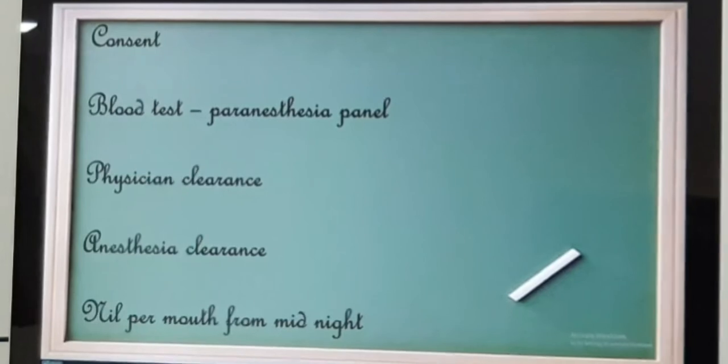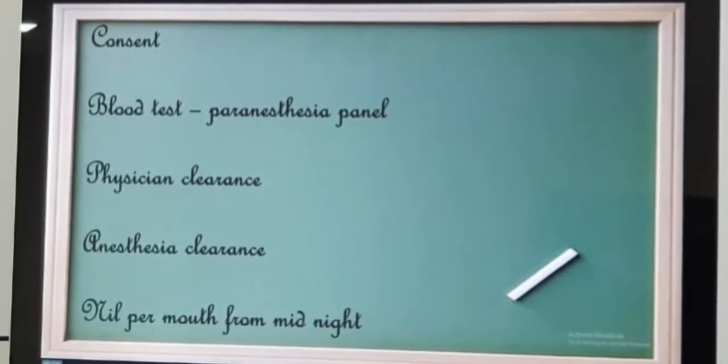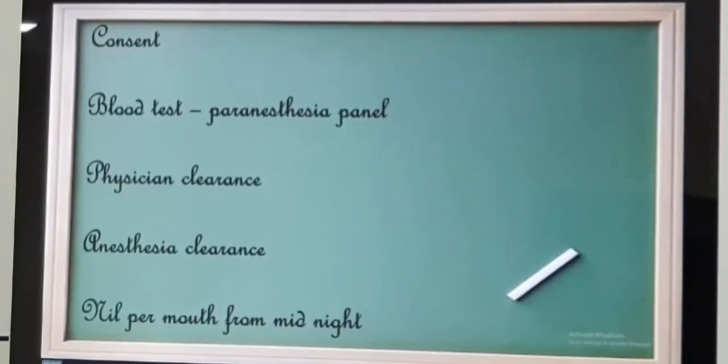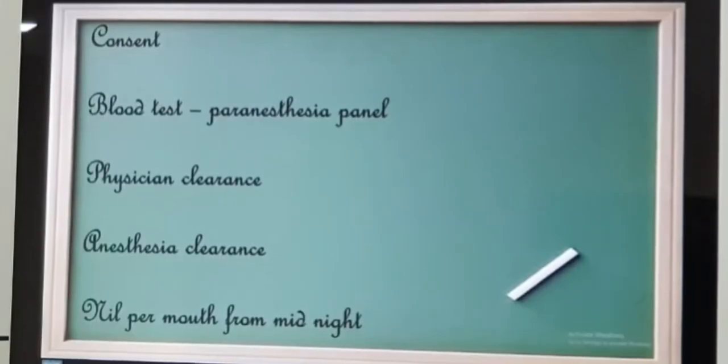You must have already undergone all the required blood tests and investigations needed to make you fit for the operation theatre — this is called the pre-anesthesia panel. With all these investigations, you are supposed to meet the physician and he will give you a clearance.